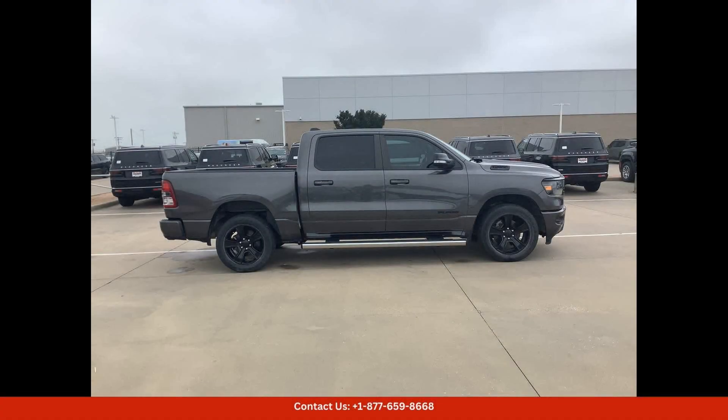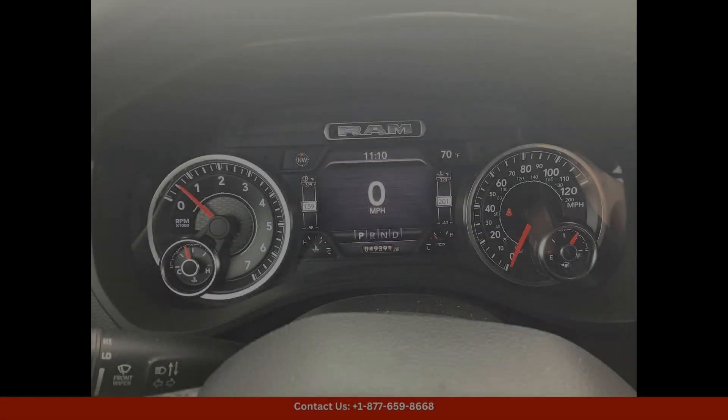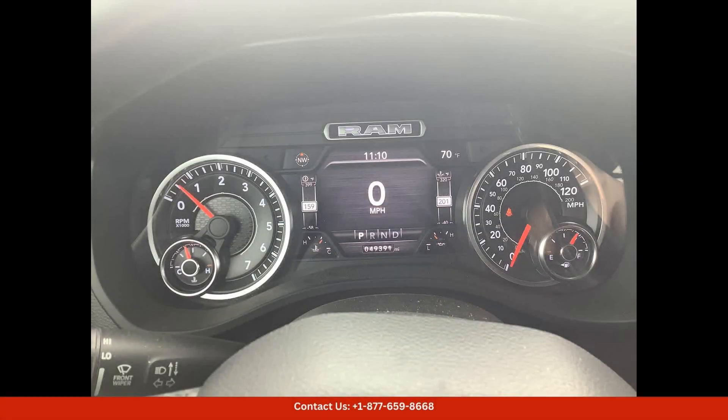This 2021 Ram 1500 Bighorn also comes with a variety of convenience features such as a rearview camera, dual-zone climate control, keyless entry, and a multi-function steering wheel. With its durable construction, advanced technology, and impressive performance, this truck is ready to tackle any adventure in style.